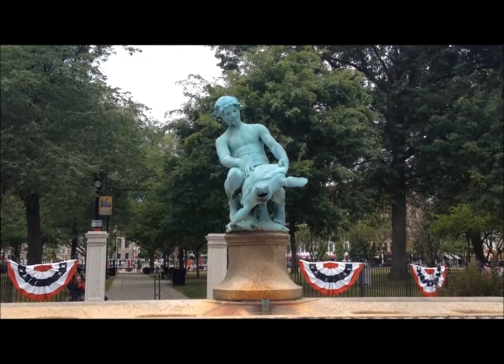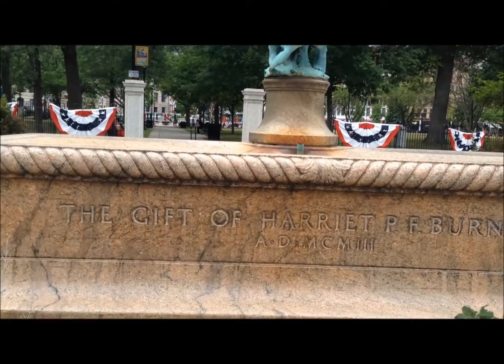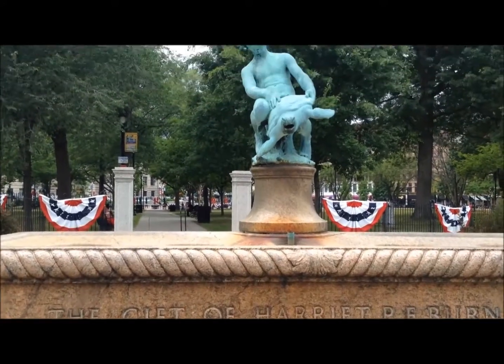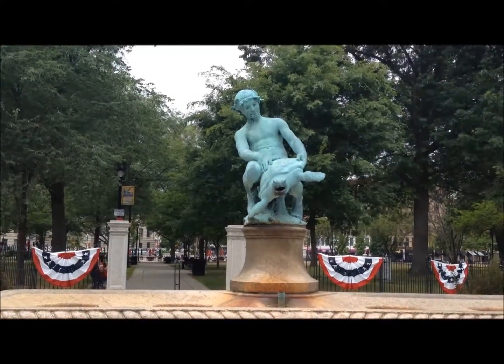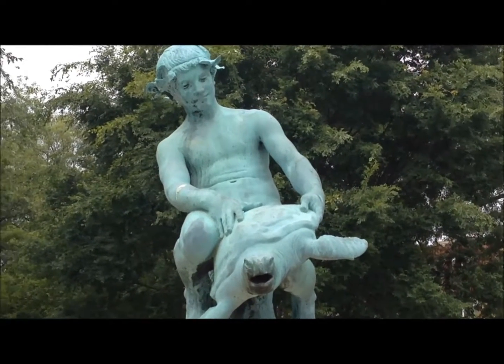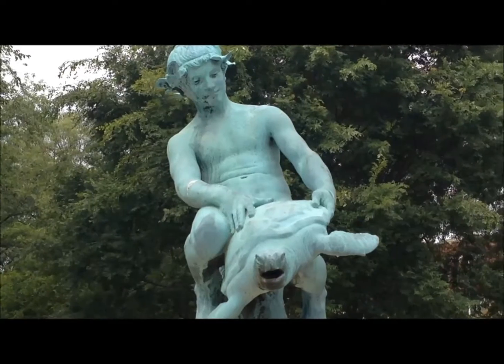Today we are here to check out some statuary in Worcester and we're gonna start with the one that everybody knows — Turtle Boy. This is the gift of Harriet P.F. Burnside. It was given to Worcester and everybody knows this guy. This is Turtle Boy. Welcome to Worcester y'all.